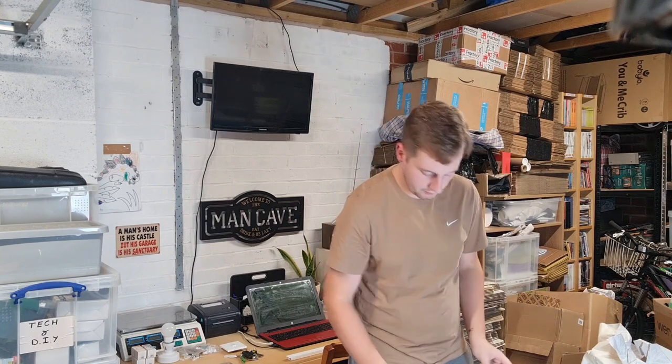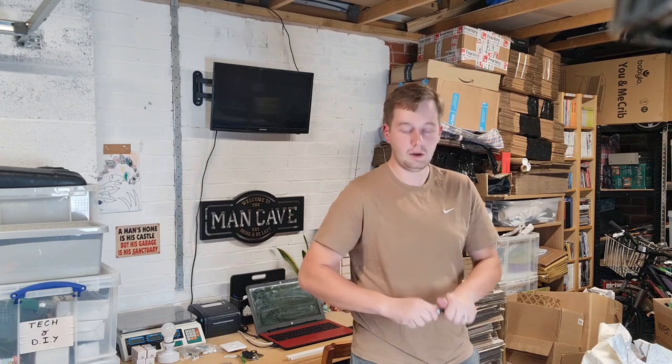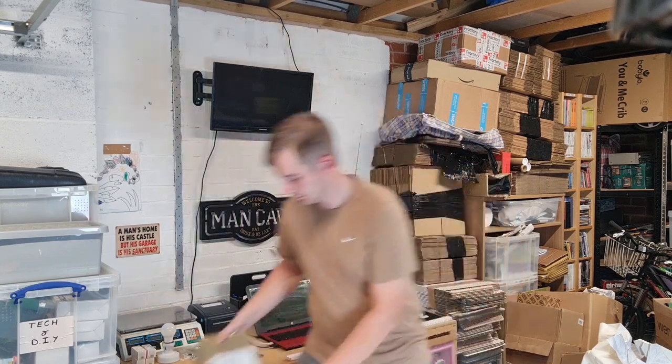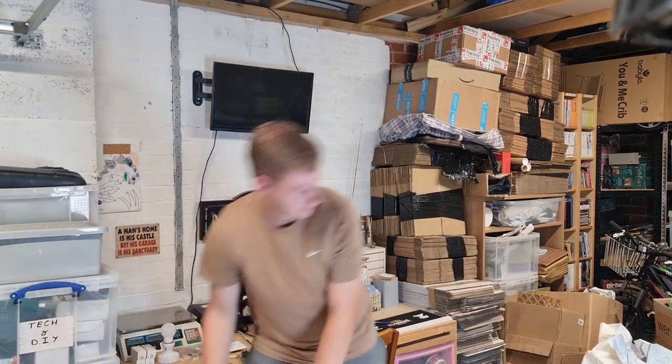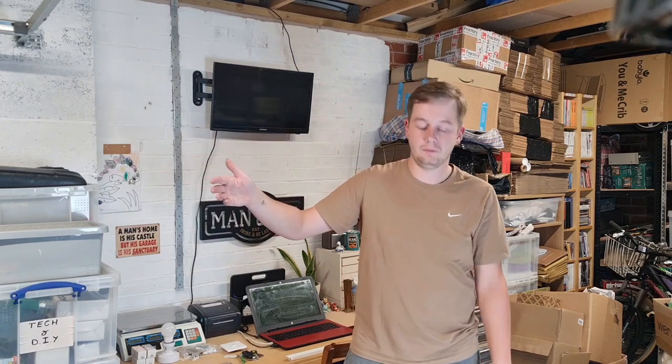There we go — that's the last parcel. So that's everything that's sold in the last couple of days. I'll be doing the same again Thursday. It tends to be every other day, then at the weekend I'll post on Friday and not again till the following Monday. Thanks for watching and I'll see you later in the week.